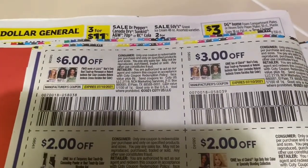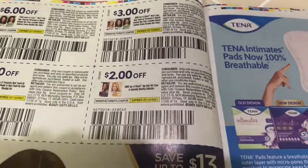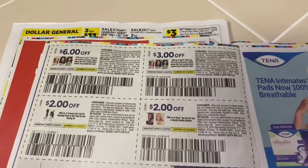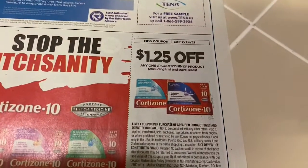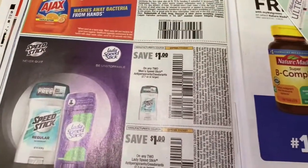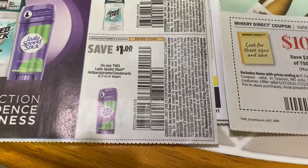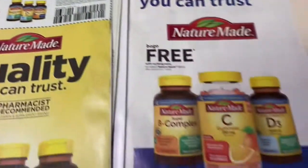$6 off two and $3 off one hair color. $2 off one and $2 off one — the last time this hair dye was around it had two rebates making them money makers and I ended up with about 10 boxes, and I don't even dye my hair. $5 off two Tena. $1.25 off cortisone. If you're wondering why I get hair color I don't use — if it's a money maker I'm going to get it and give it away or donate it. $1 off two Ajax, $1 off two Speed Stick, $1 off two Ladies Speed Stick. $2 off Nature Made.